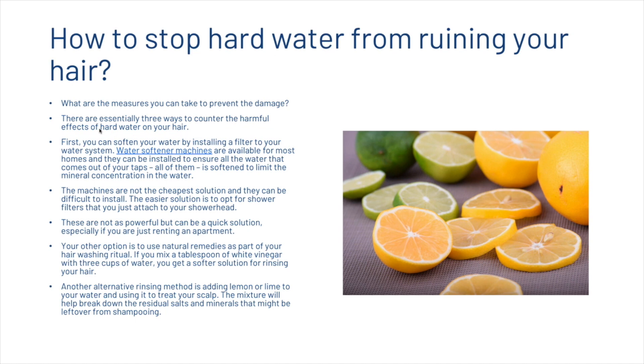There are essentially three ways to counter the harmful effects of hard water on your hair. First, you can soften your water by installing a filter to your water system. Water softener machines are available for most homes and can be installed to limit the mineral concentration, though they are not the cheapest or easiest to install. A simpler solution is to opt for shower filters that you just attach to your shower head — not as powerful, but a quick fix especially if you are renting.